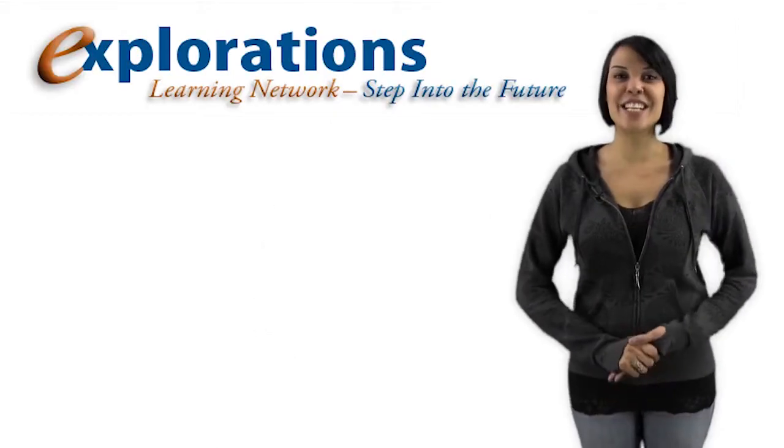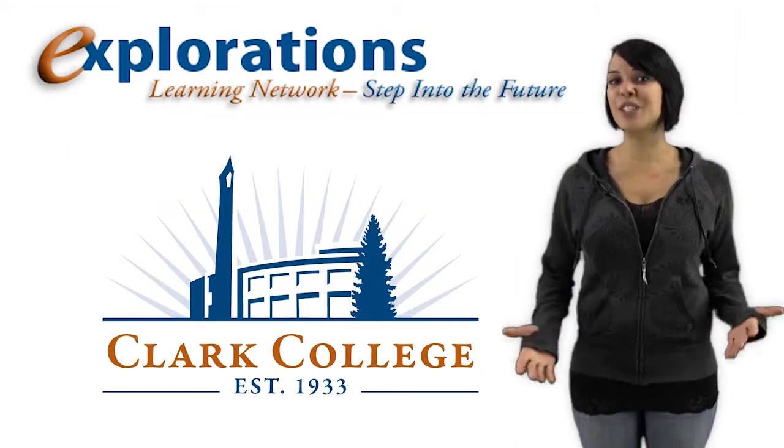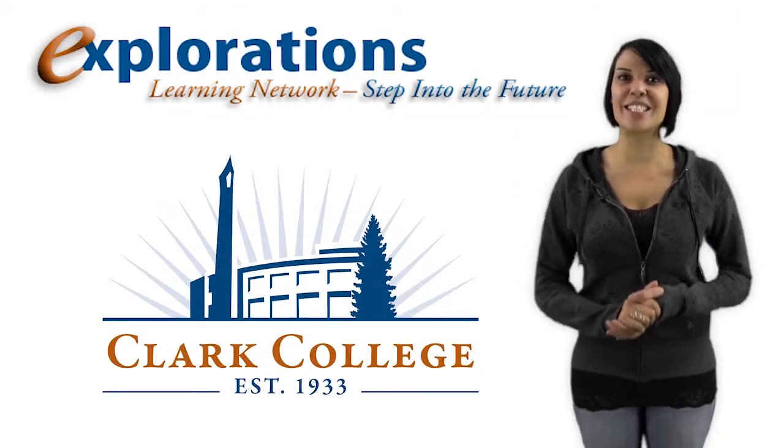Who said that learning wasn't fun? The Explorations Learning Network is a production of Clark College and is sponsored through generous donations and the support of students and faculty.